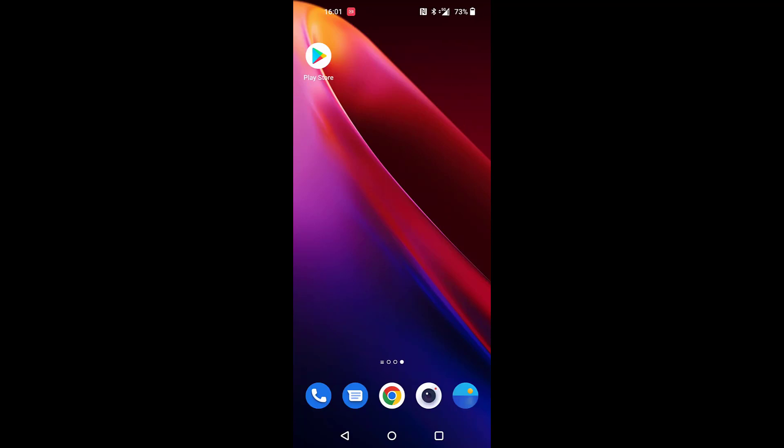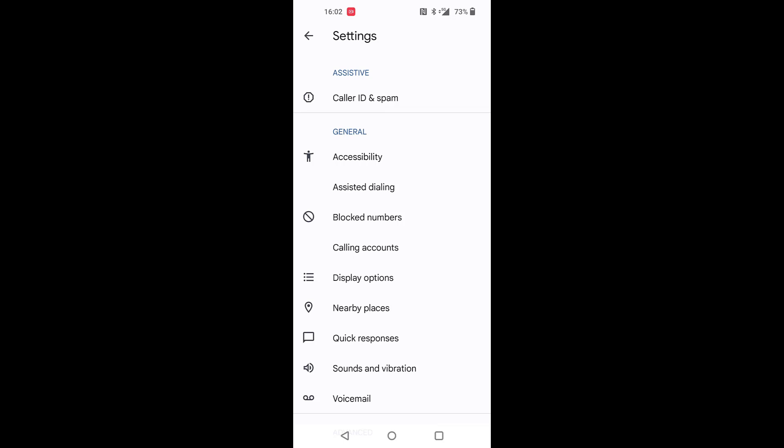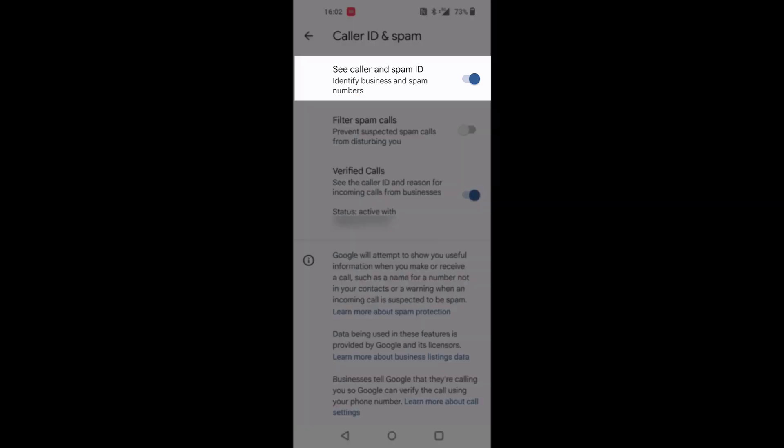Just a quick introduction to this really nice feature from Google — Caller ID and spam protection. Click your phone, tap the three dots in the top, go to Settings, and the first one named Caller ID and spam — just click that.